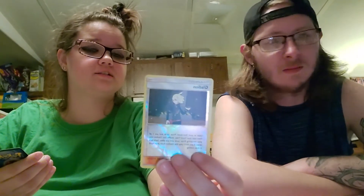Opening the Burning Shadows pack — I got a Counter Energy, Fighting Memory, Counter Catcher, Cacnea, Misdreavus, Shaymin, Swablu, Snorunt, a Reverse Holo Glalie, and for my rare I got another Octillery. I pulled a lot of Octilleries in the last video. The names are killing me.